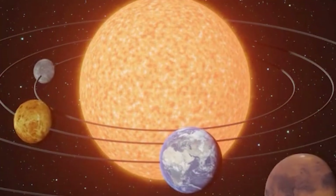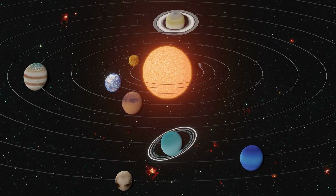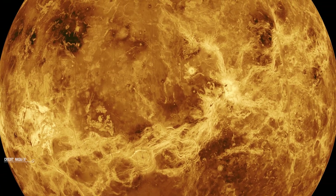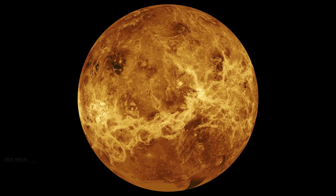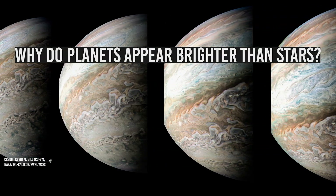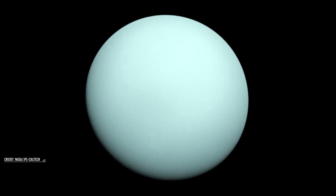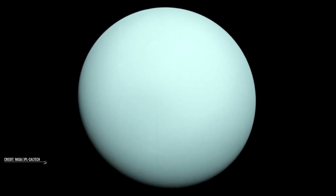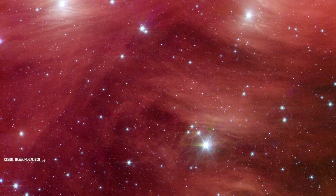The simplest example of this is our own solar system. But the question still remains unanswered: why does Venus shine brighter than most of the brightest stars known to mankind? Why do planets appear brighter than stars? Most importantly, how do we define the brightness of cosmological objects and what is the unit to measure them? What factors affect the brightness of cosmological objects like stars and planets?